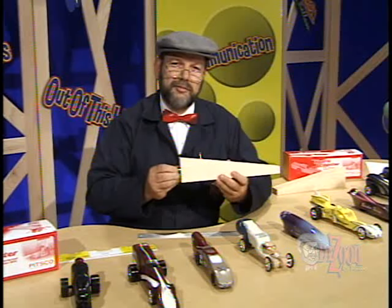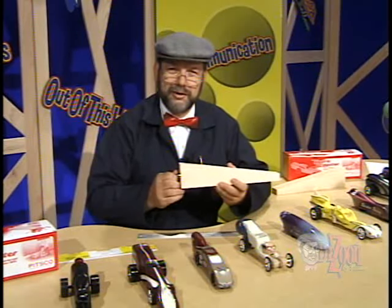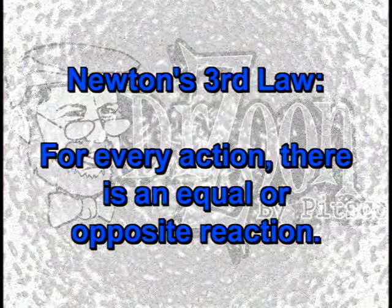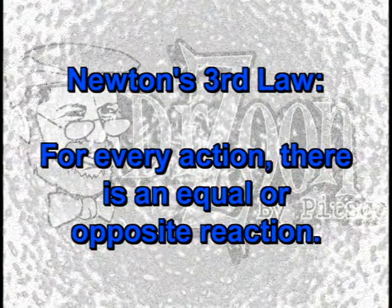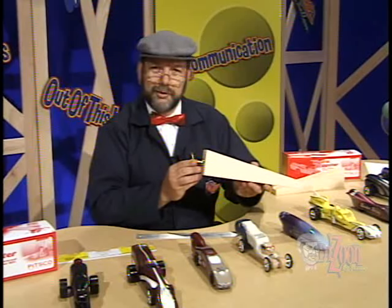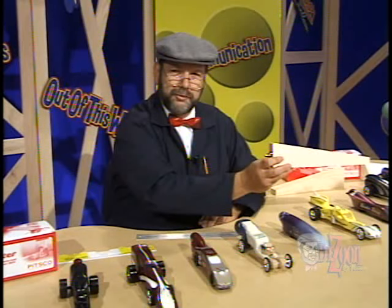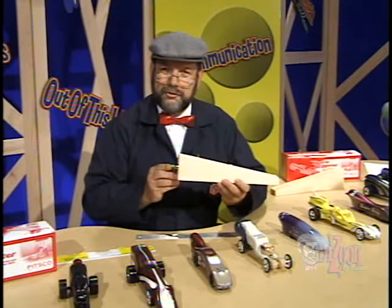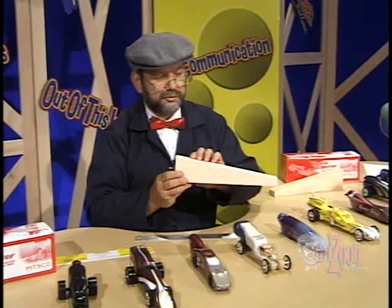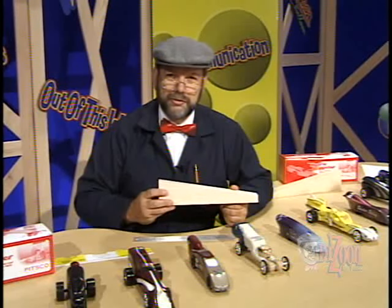Well, there was a fellow back in the mid-16th century, Sir Isaac Newton, that came up with some laws of motion that pertain here. The third law of motion says that for every action, there is an equal and opposite reaction. So when the hole in the CO2 cartridge is made and the gas releases, the gas comes out this way, forcing the car to go this way. This is the action — the gas coming out of the CO2 cartridge. The reaction is the car or the dragster going in the opposite direction. For every action, there is an equal and opposite reaction.